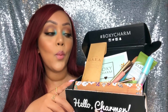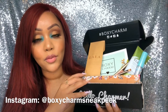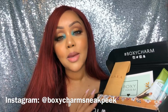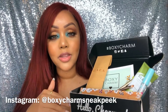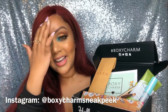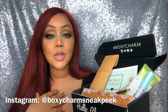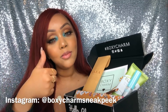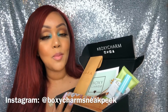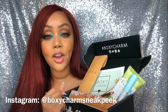Let me know what you got in your box and what your thoughts were on the products I reviewed today. Thanks for staying tuned for the entire video and my review of the July BoxyCharm. Let me know your favorite item in this month's box in the comment section below. If you haven't already, make sure you subscribe and join the Glam by Suzanne family, give this video a thumbs up, and I'll talk to you guys in the comments. Until next time — take care and all the best. Bye-bye.